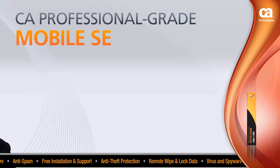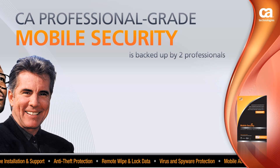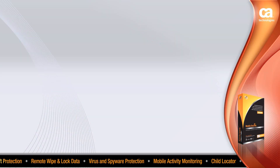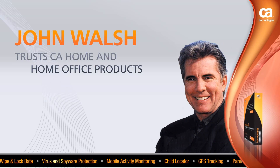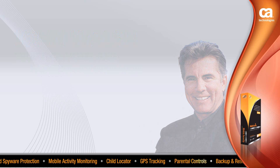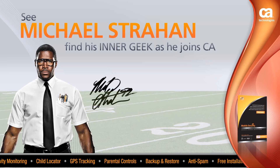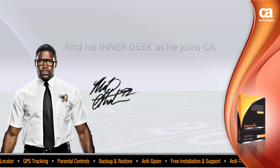CA Professional Grade Mobile Security is backed by two professionals that know defense: TV crime fighter John Walsh and former pro football defensive star Michael Strahan. John Walsh trusts CA Home and Home Office products to keep your family safe and secure, and together with CA is raising awareness and educating others about the danger of cybercrime and online predators. See Michael Strahan find his inner geek as he joins CA to help educate parents and children about blocking viruses, sacking hackers, and tackling all internet threats.